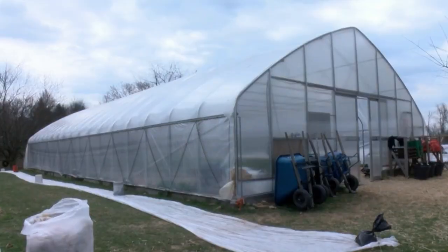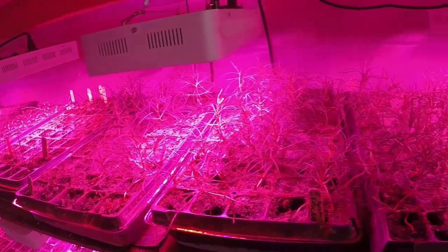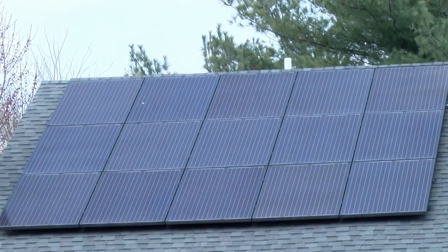We use the tunnel that you're standing in right now, which actually helps us with soil erosion. Our light tables in our seating area are solar powered, and the heat we use throughout the winter is geothermal.